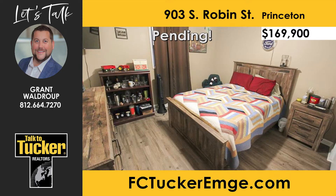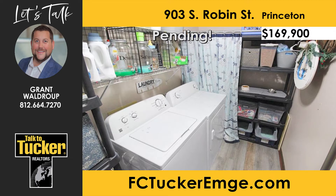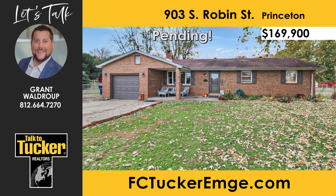The second and third bedrooms of this home offer brand-new luxury plank flooring. You will love the newly updated full bathroom with modern tile flooring, new vanity, and a step-in shower with glass doors. The laundry area is of great size and includes excellent storage space. Check out this fantastic fenced-in backyard, including an outbuilding with electric and an above-ground pool with a heater. Talk to Grant Waldrop at 812-664-7270 to see this beautiful home.